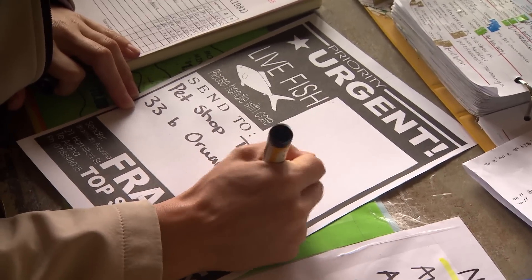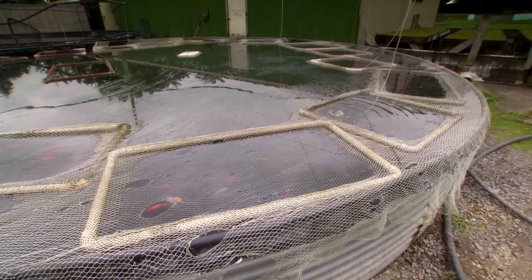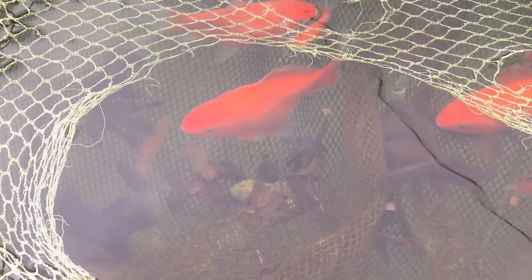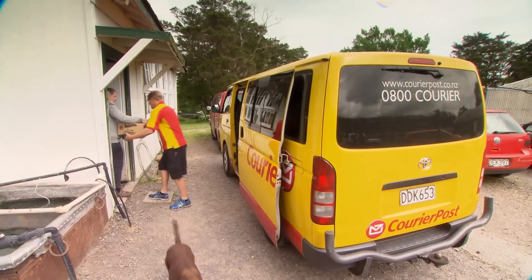This is where we do the packing and the processing and getting the fish ready to leave. We have two holding ponds where the fish are selected for the orders, placed into plastic bags, double-bagged once the oxygen has been blown into the bag, placed in cardboard cartons and ready for dispatch.